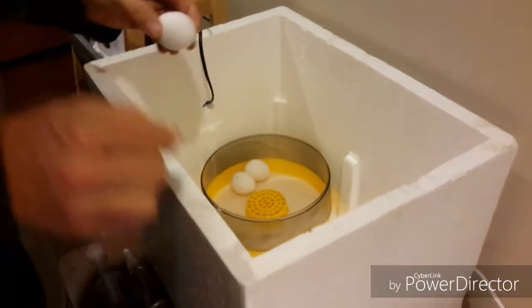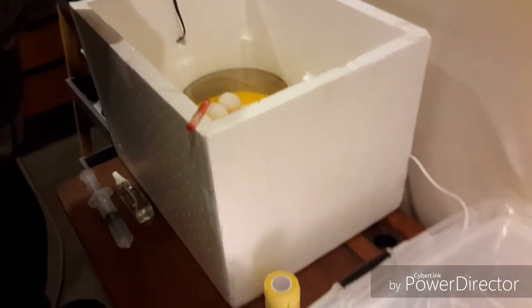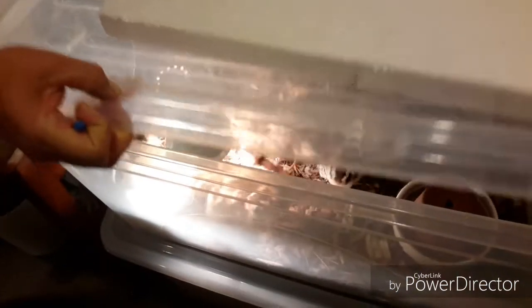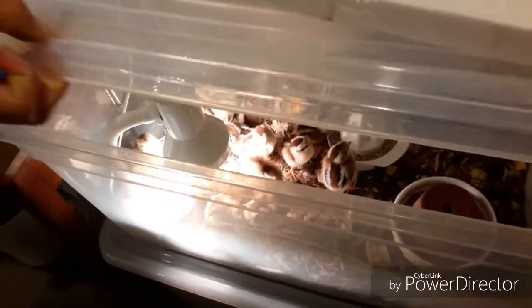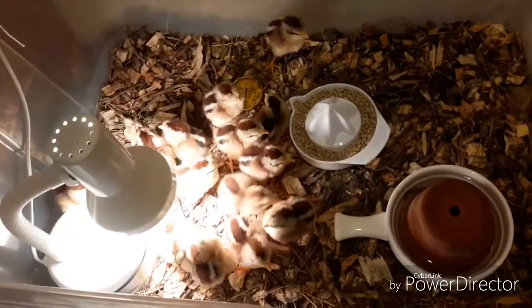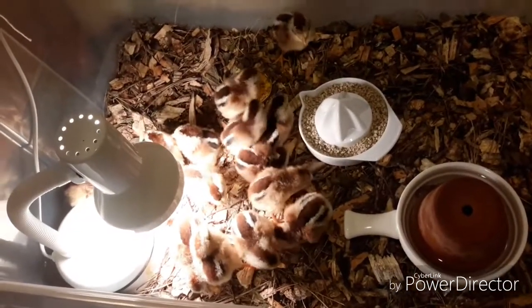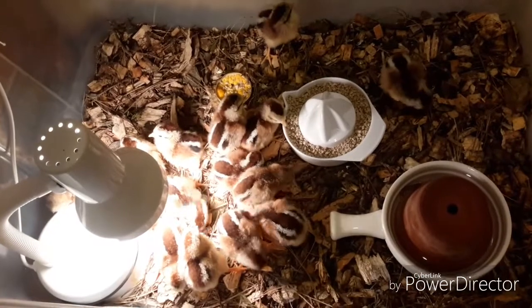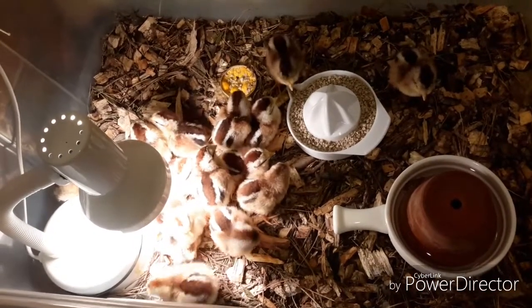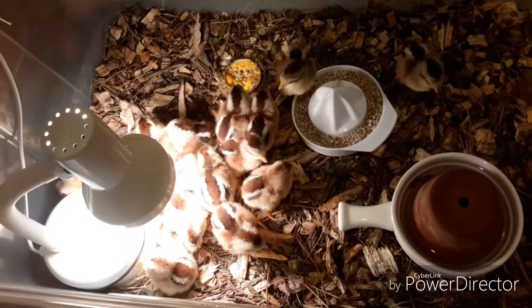This is the results of our first hatching. Here they are — they're just cute! They're Silver Duck Wing Leghorn, and they hatched on Sunday.